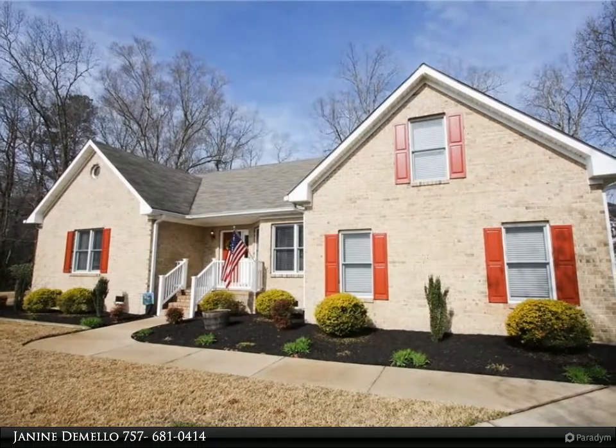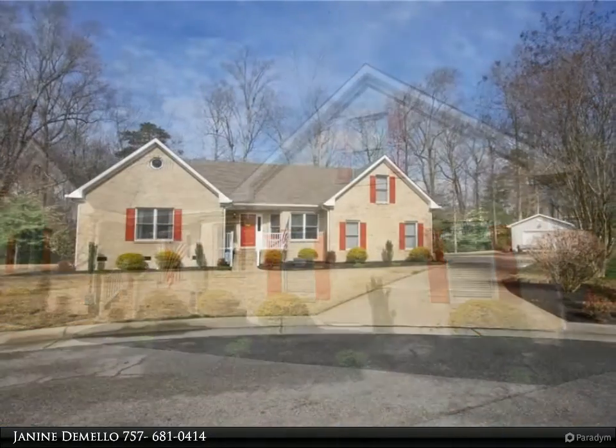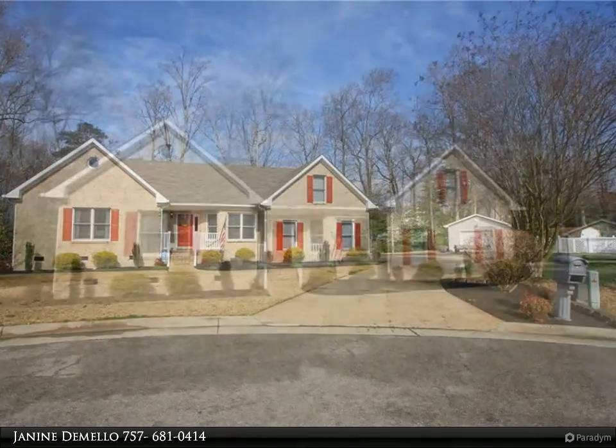This Berkshire Hathaway Home Services Town Realty property video is presented by Janine DeMello. Superb all-brick rancher on a cul-de-sac. Move-in ready can't be used enough to describe this modern 3-bedroom plus frog home.